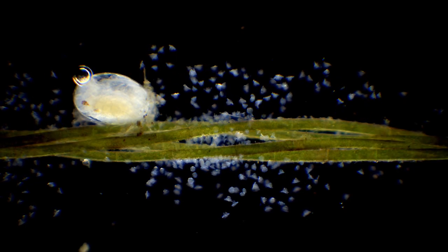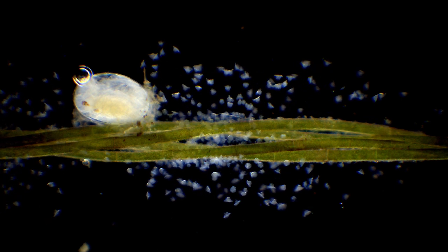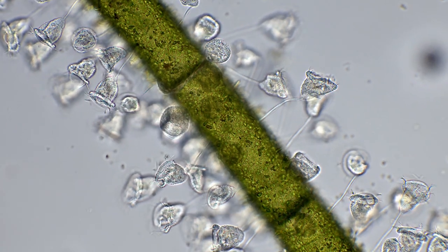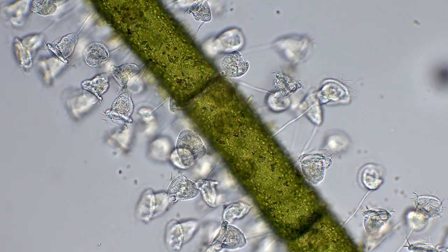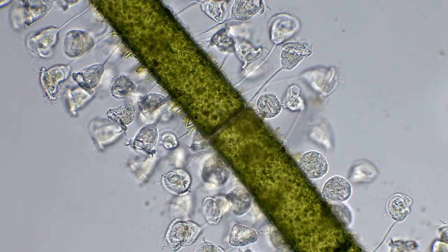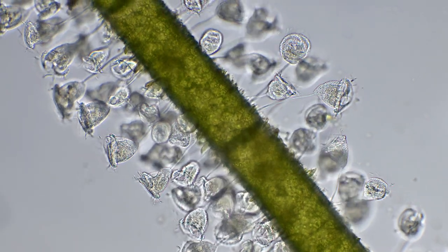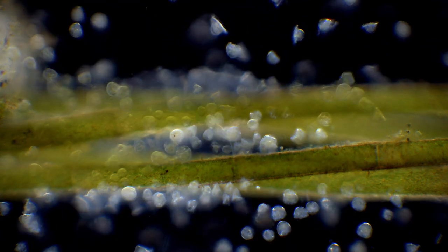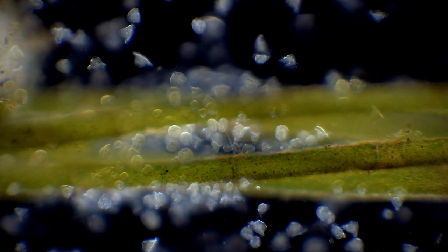Despite the speed, these cells are tiny, and only a few times larger than our blood cells. Each cell is only around 35 microns in size, and is impossible to spot with the unaided eye. But a collection of them like this will look like a hazy mass in a water sample.